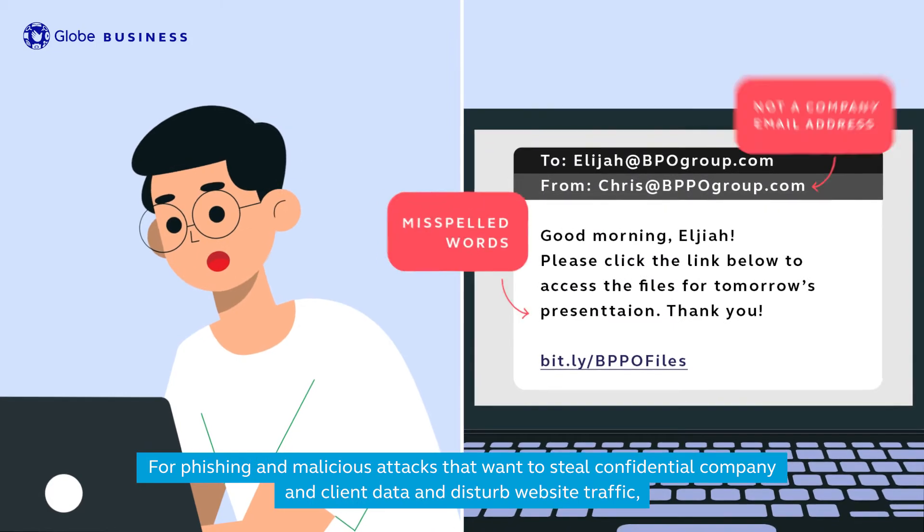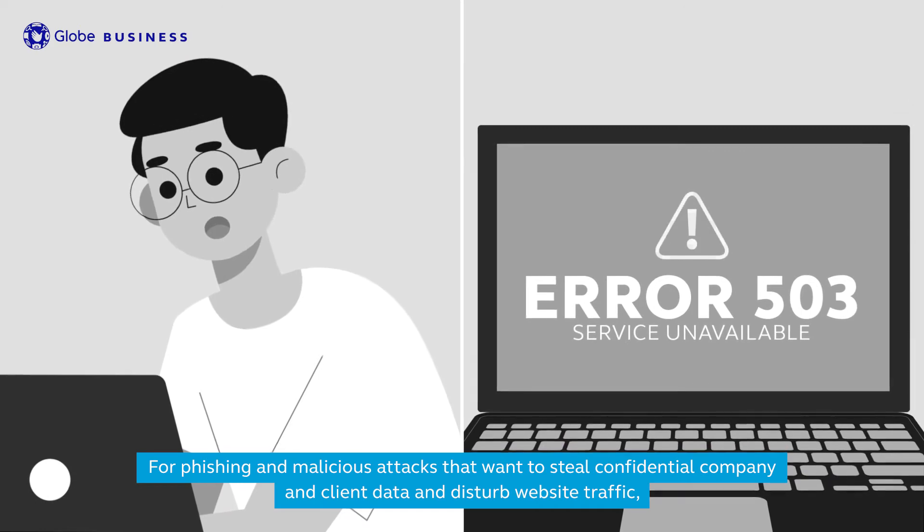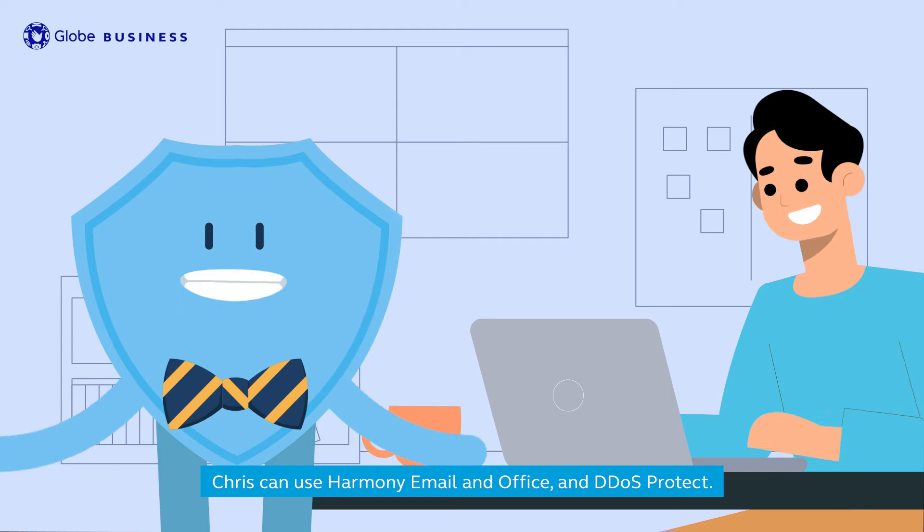For phishing and malicious attacks that want to steal confidential company and client data and disturb website traffic, Chris can use Harmony Email and Office and DDoS Protect.